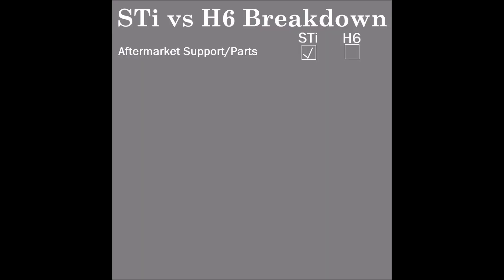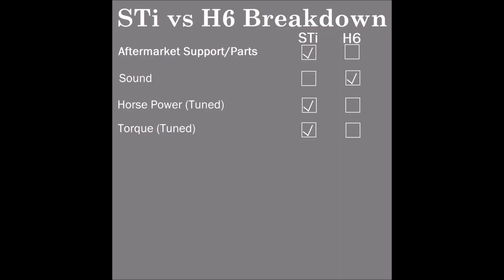The first category is aftermarket parts and support — hands down, this is STI. Everything you could dream of is available off the shelf and bolt-on. The six cylinder, pretty much everything is going to be custom; there are a few exceptions like motor mounts and headers, but beyond that it's all custom. For sound, the six cylinder wins — you can't beat it, it sounds amazing. Once you tune it, stock-for-stock but tuned, the STI hands down wins in torque both at low end and high end. Where the six cylinder is considered a torque monster, the STI has it beat at the low end, and if not equal, then beats it in the later end when the turbo spools. So horsepower and torque stock-for-stock, the six cylinder loses to the STI.